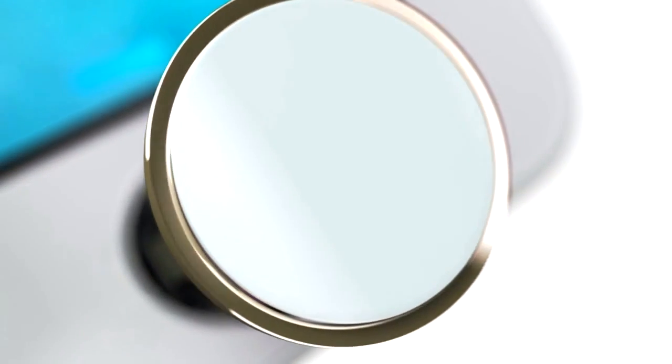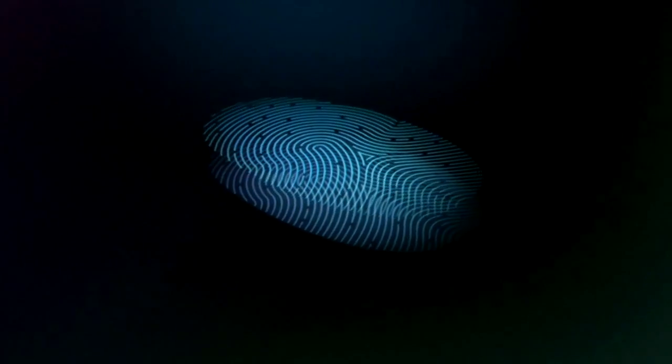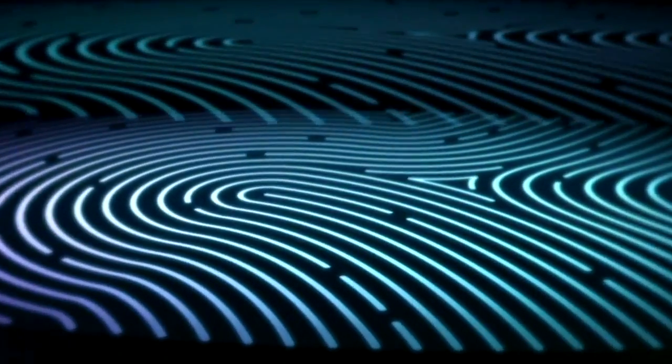The sensor uses advanced capacitive touch to take, in essence, a high-resolution image of your fingerprint from the sub-epidermal layers of your skin. It then intelligently analyzes this information with a remarkable degree of detail and precision.